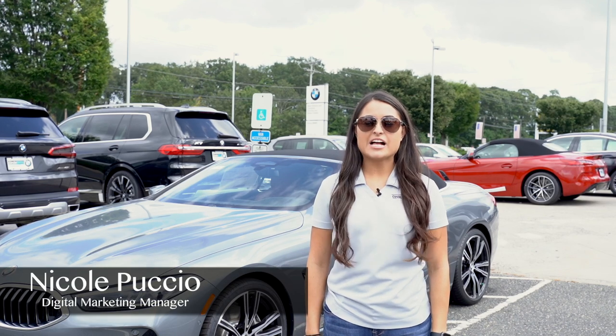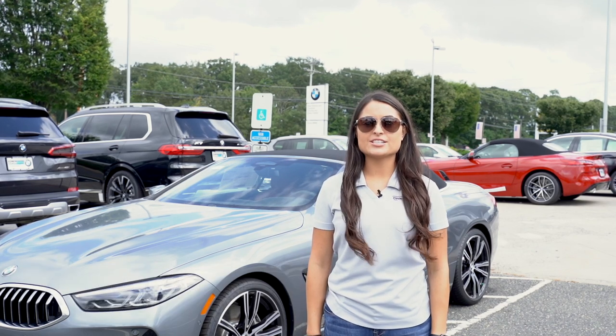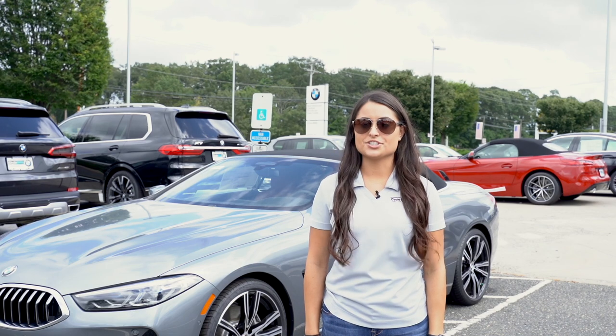Hi, my name is Nicole. I'm the Digital Marketing Manager at Circle BMW in Eatontown, New Jersey.